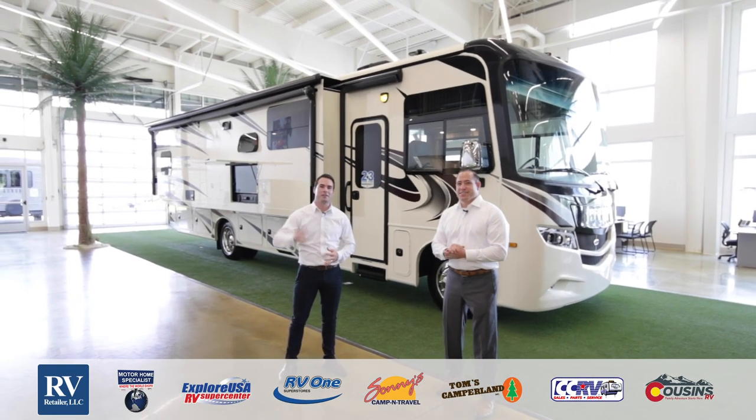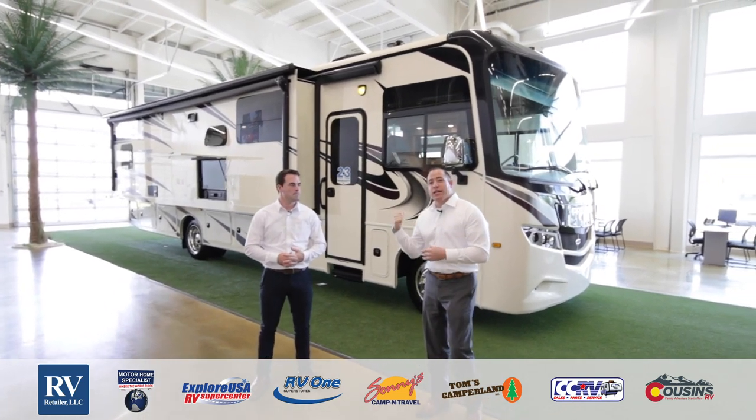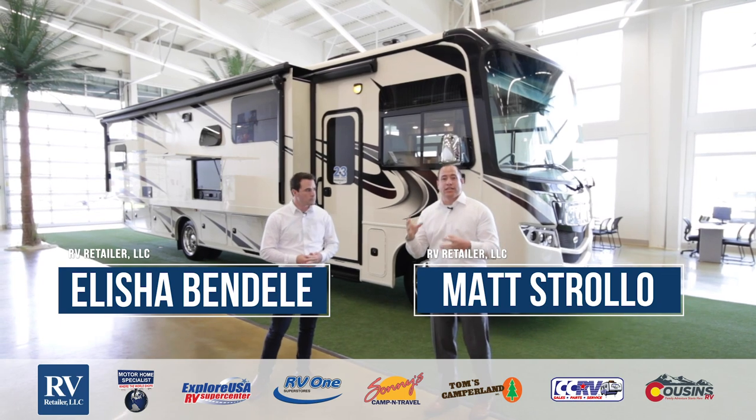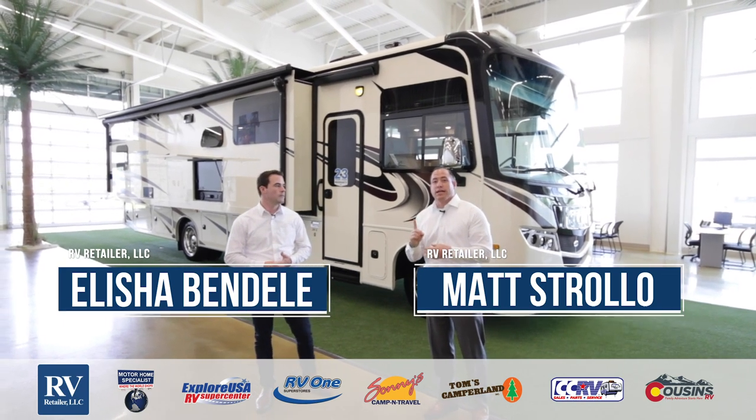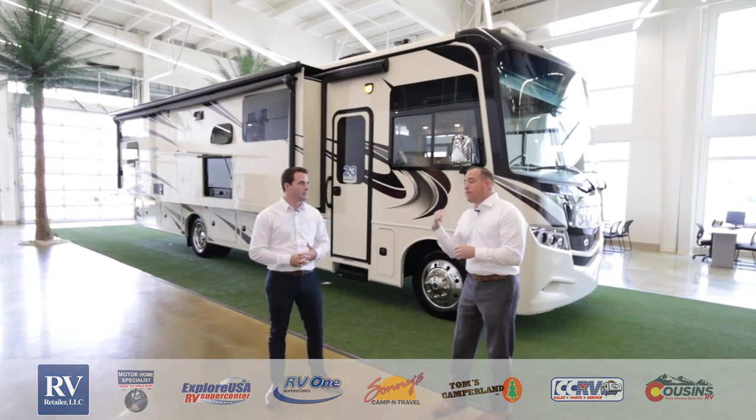Hi, I'm Matt and I'm Elisha. We're here to go over the all-new and exciting Jayco Precept. This unit here is the 34G, which is one of the number one selling Class A floor plans ever built. Let's get right into it starting off at the front.